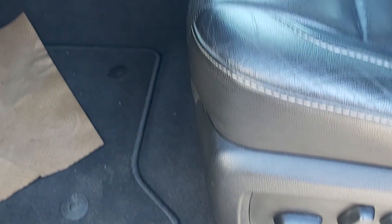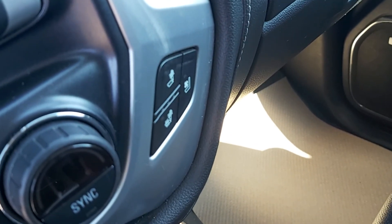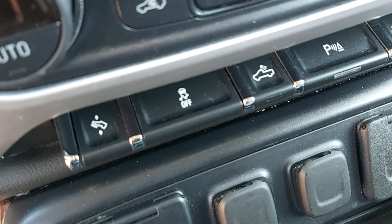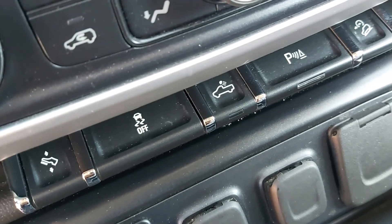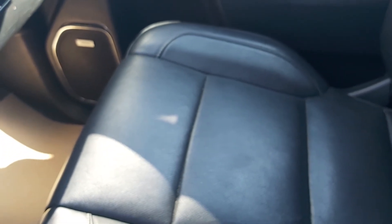Driver's side leather, power seats. There is your heated and cooling seats for the passenger side, as well as your driver's side. There you got your traction control, your trailer light, your park, and your hill assist. Love that hill assist — it's one of my favorites.